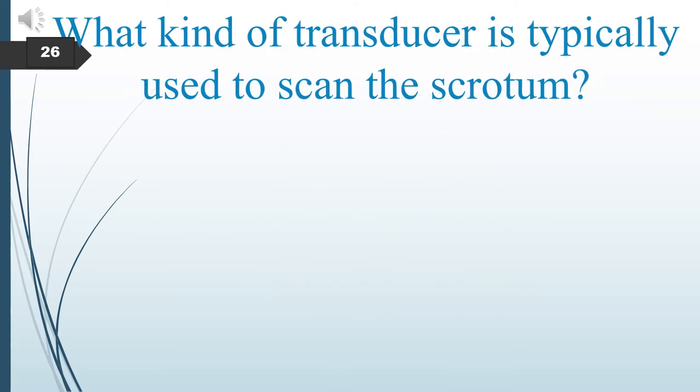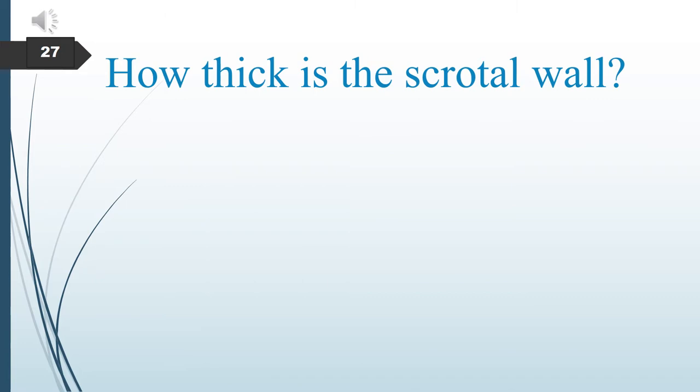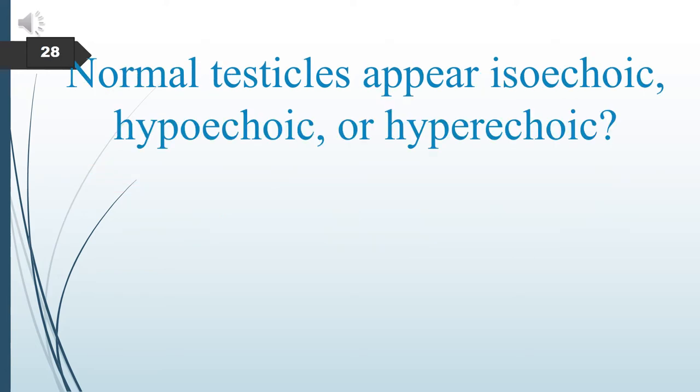What kind of transducer is typically used to scan the scrotum? To scan the scrotum, the sonographer should use a high-frequency linear transducer. How thick is the scrotal wall? The scrotal wall thickness ranges between 2 and 8 mm. Normal testicles appear isoechoic.